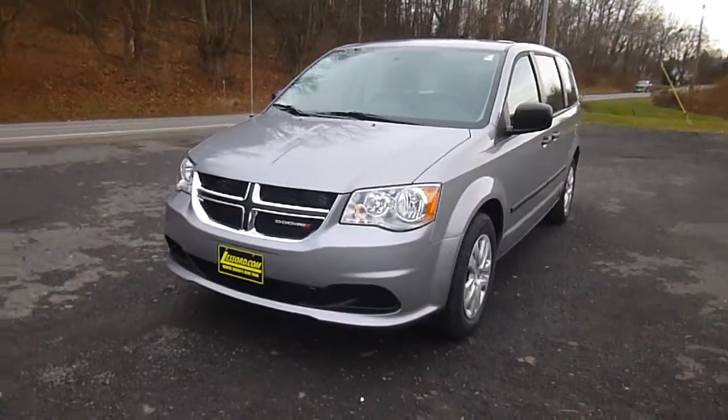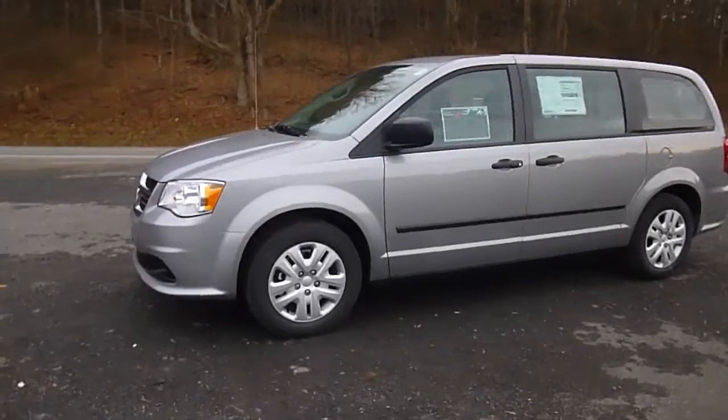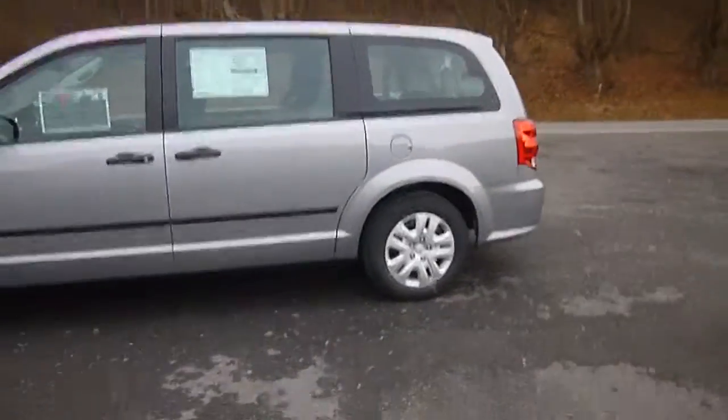Hey everyone, I'm over here at the Sword Chrysler Products in Sotus, New York, looking at a brand new 2015 Dodge Grand Caravan. This color is called Billet Silver — really nice van.